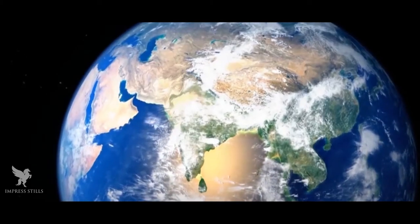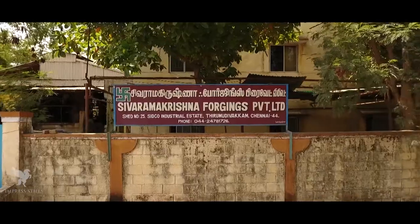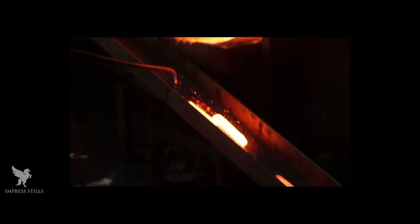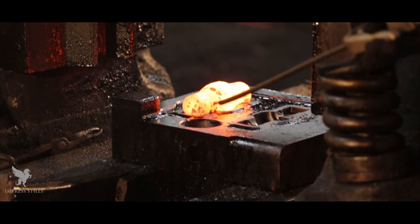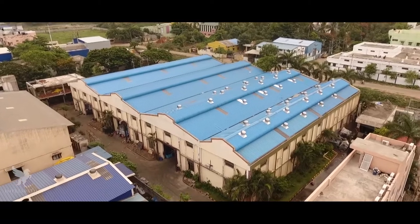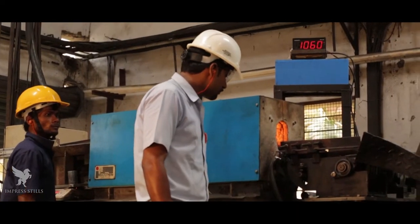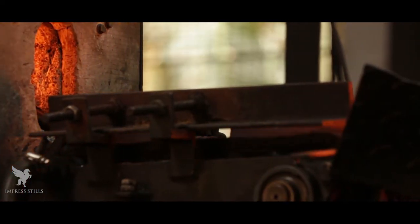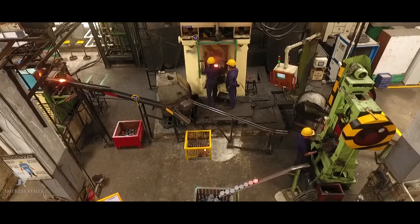Since its inception in 1995, SRKF has been engaged in the manufacture of precision forgings, with its principal activities being heat treatment, precision machining and surface treatments, although heat treatment and surface treatments were being outsourced. From 1995 to 2003, with two production lines, forging was carried out in a traditional manner using oil-fired furnaces for heating and belt drop hammers for forging.